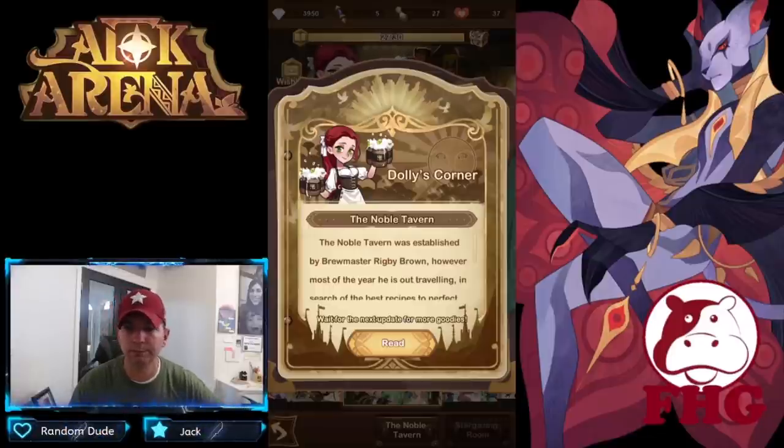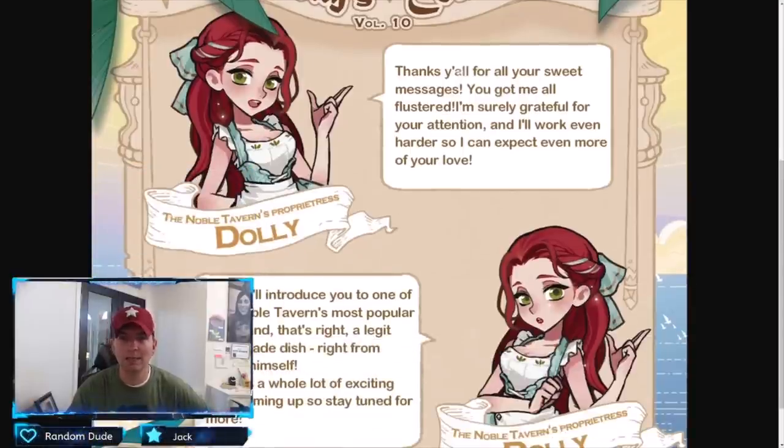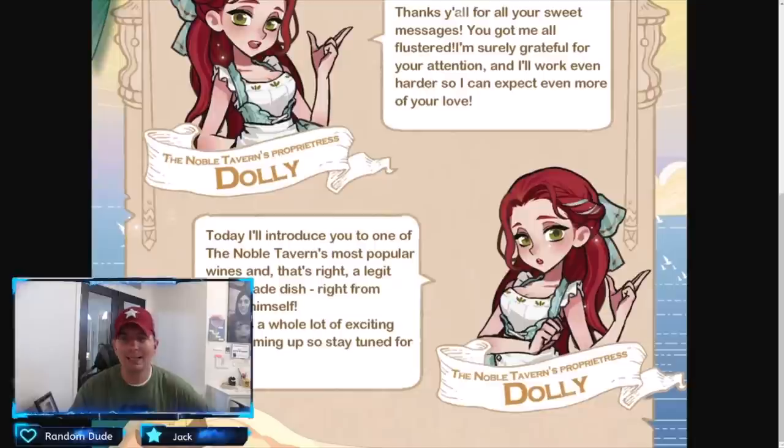Alright guys, here it is — Volume 10 of Dolly's Corner. Kind of crazy that we've already gotten a thousand diamonds out of this. 'Thank you for all your sweet messages — you got me flustered. I'm surely grateful. Your attention and hard work can expect more of your love today. I'll introduce you to one of the Noble Tavern's popular wines.' That's right, this is made from Thane himself — very cool. They put a lot of detail and content into this, so stay tuned for more.